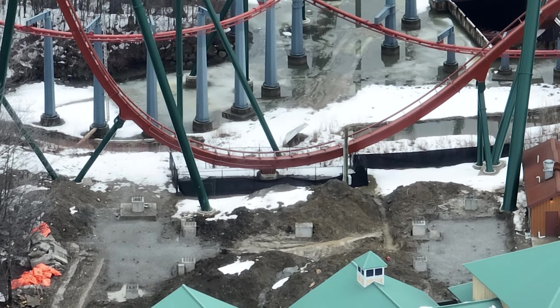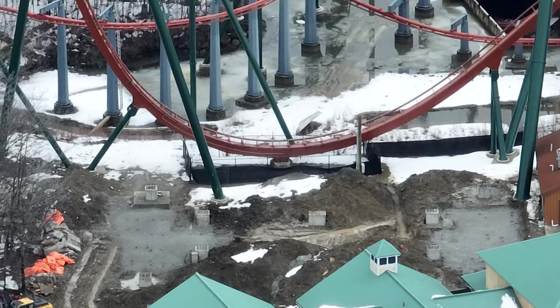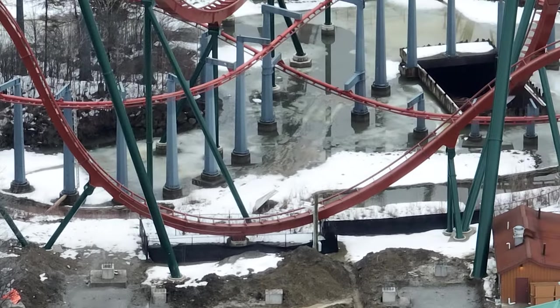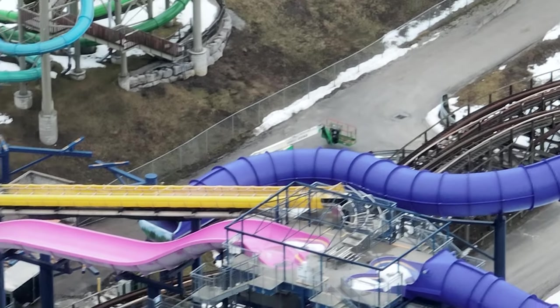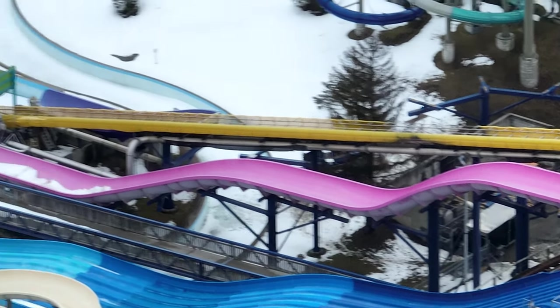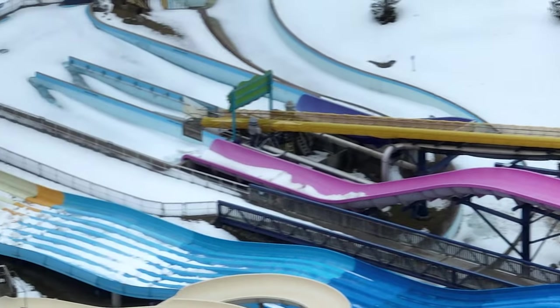Got a construction update for you guys today. As you can see, Tundra Twister's caps are finally finished and it'll take about two days of curing before they can start installing Tundra Twister. They're also going to want to work on the concrete formation — as you can see they laid down gravel. Definitely getting close to installing it. This thing's gonna go up really quickly.